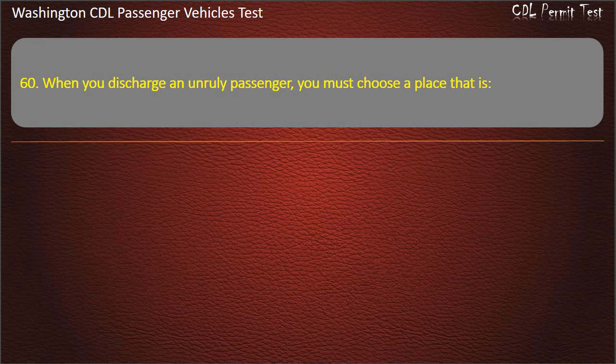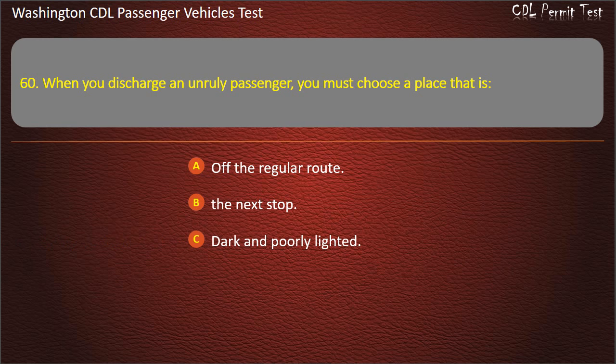Question 60. When you discharge an unruly passenger, you must choose a place that is: off the regular route, the next stop, dark and poorly lighted, or as safe as possible or the next stop. Answer: As safe as possible, or the next stop.